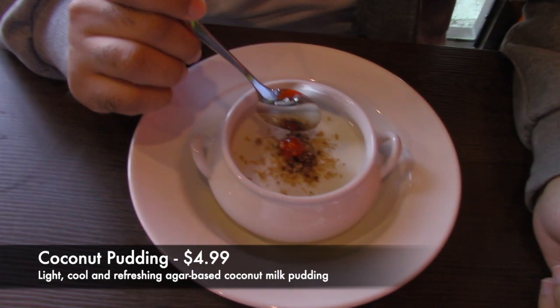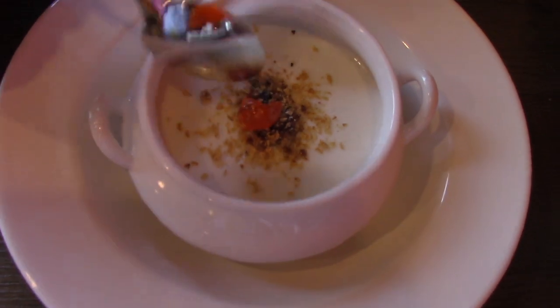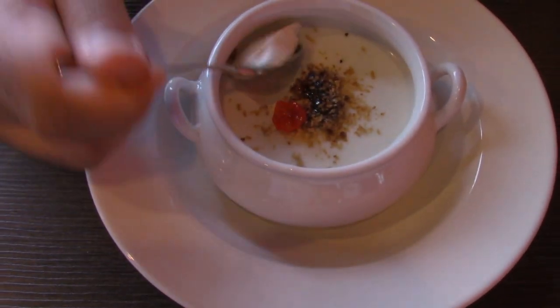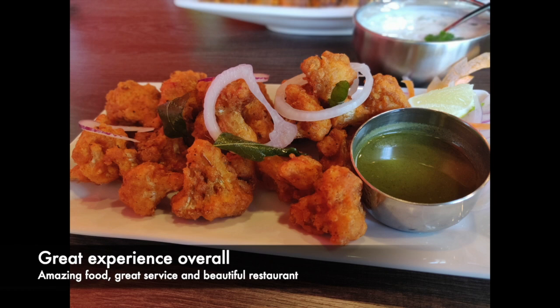For dessert we tried their coconut pudding, which was really delicious. It's topped with pieces of coconut and brown sugar, torched, and finished with a cherry on top. Overall we had a great experience — the food was amazing, the service was great, and the restaurant, since it just opened recently, is really beautifully decorated and extremely clean.